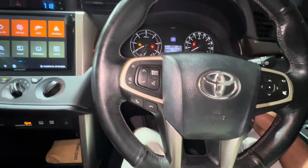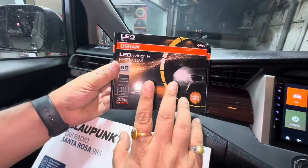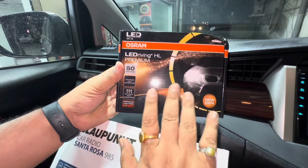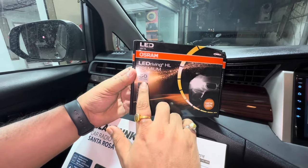Along with this, we have also installed LEDs from OSRAM. We have given three pairs of LEDs to the customer for high beam, low beam, and fog lamp. We have used 4200 Kelvin LEDs — this is a 50 watts into 2 LED.